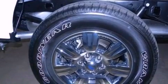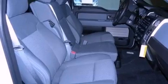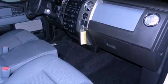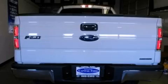Features include a double wishbone independent front suspension, a low tire pressure indicator, traction control and stability control systems, automatic locking wheel hubs, an engine immobilizer theft deterrent system, an anti-lock braking system, side curtain airbags, door reinforcement beams, air conditioning and an auxiliary power outlet.